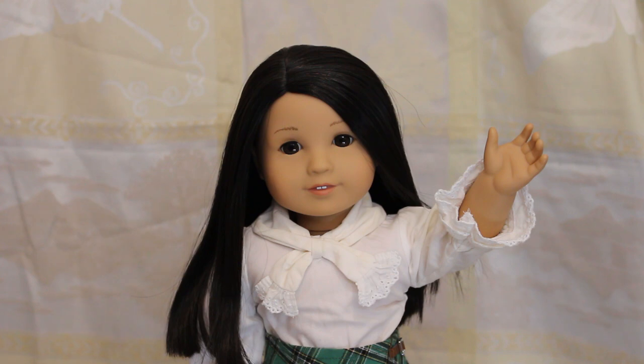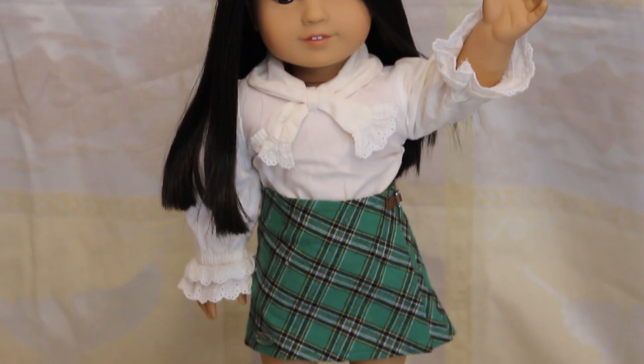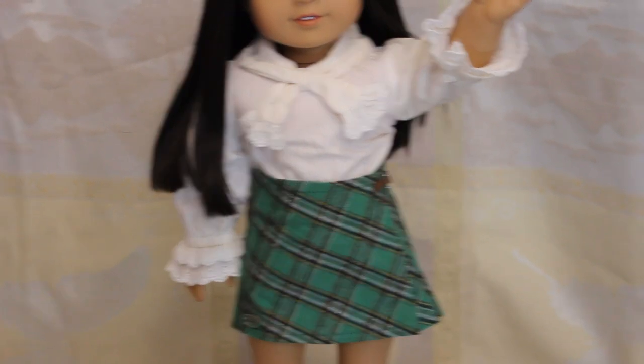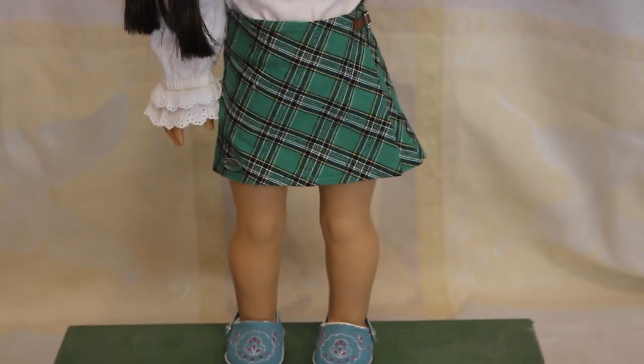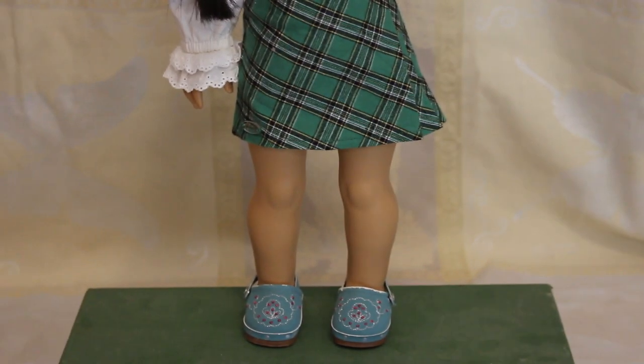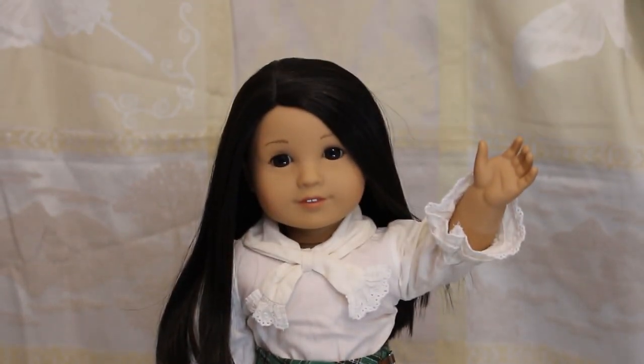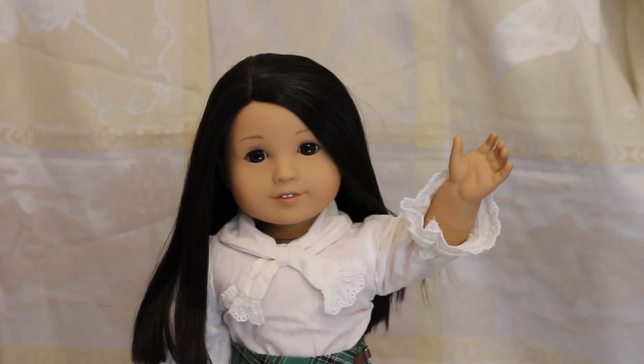This is Phoenix. Phoenix is a Truly Me number 64 and she is wearing a white shirt from Julie's historical holiday outfit. She's also wearing the skirt from the Island World Travelers outfit and some platform shoes from an old American Girl Truly Me outfit that don't really match but we're running out of shoes.